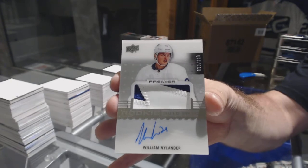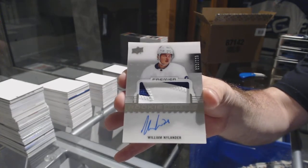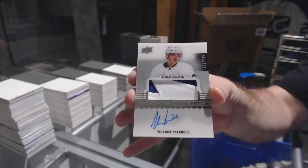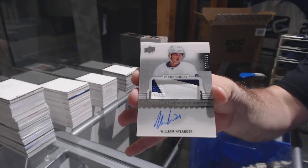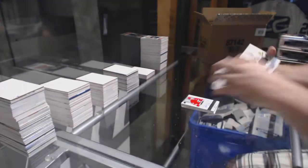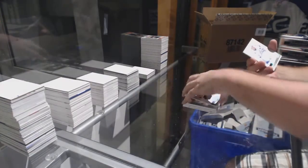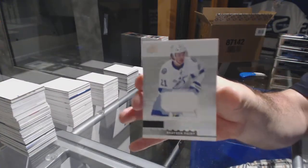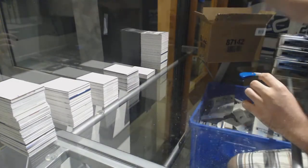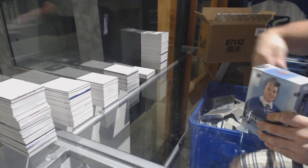There we go — a $1.99 two-color rookie patch auto for the Maple Leafs! William Nylander — William Nylander, $1.99 short print patch auto. Number to $1.99 Matt Murray jersey. And Braden Point rookie jersey. That was like a perfect pack right there — Soshnikov RPA and a short print RPA of Nylander. It's a perfect pack.